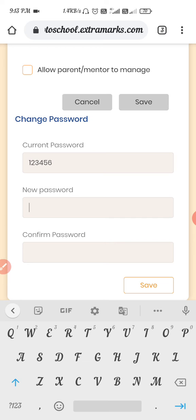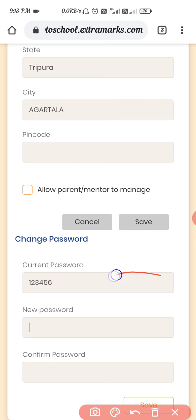Set your new desired password. Before setting the password, it is recommended to write the password in a diary or any place where you can find it easily. Then type the new password.